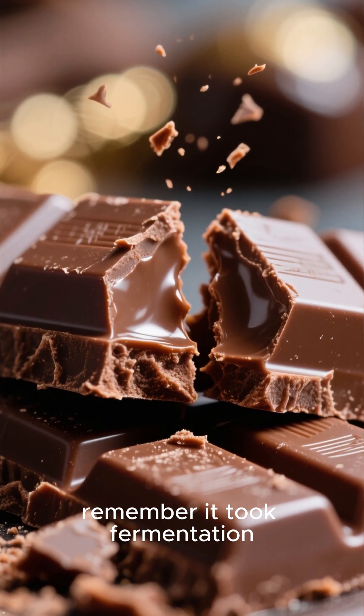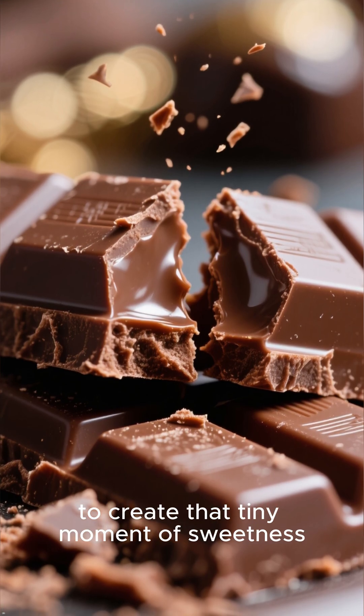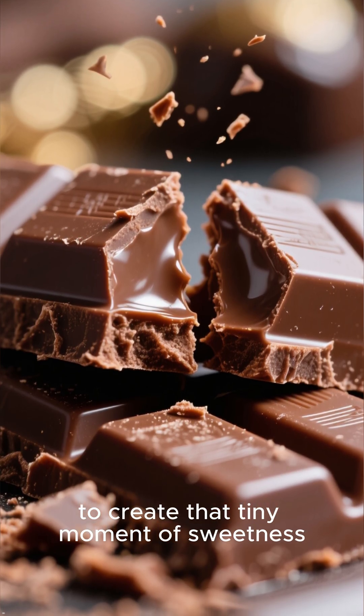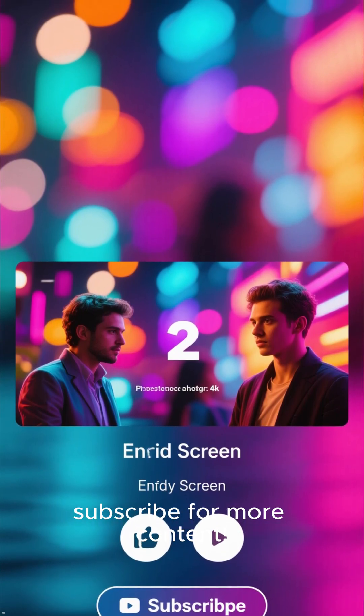So the next time you bite into a chocolate bar, remember it took fermentation, roasting, grinding, chemistry, and craftsmanship to create that tiny moment of sweetness. If you enjoyed this delicious breakdown, don't forget to like and subscribe for more content.